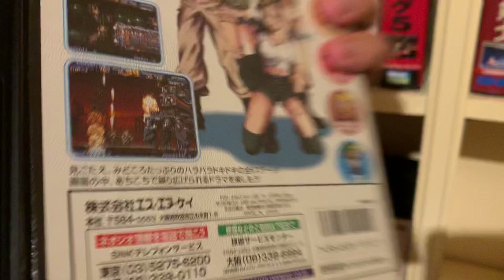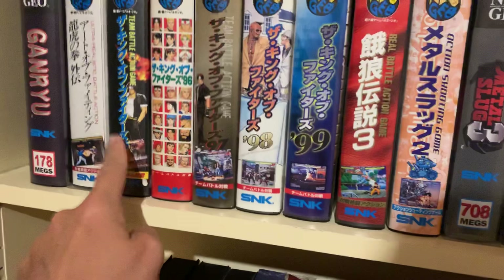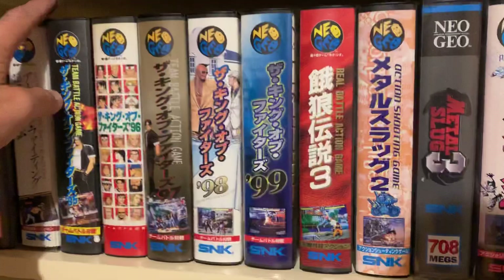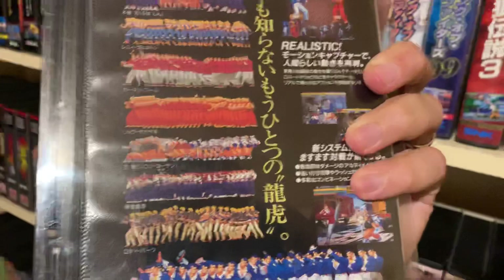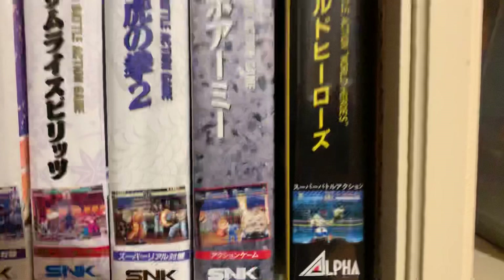Here we have Fatal Fury 3. These are more common titles: King of Fighters 99, 98, 97, 96, 95. Where's 94? Oh yeah, I put it somewhere else. Here we have Art of Fighting 3: The Path of the Warrior — very realistic fighting action, a great game for 1995. Then other games such as World Heroes 1, which is actually not so easy to find — it's way more difficult to find than the sequel, number 2.